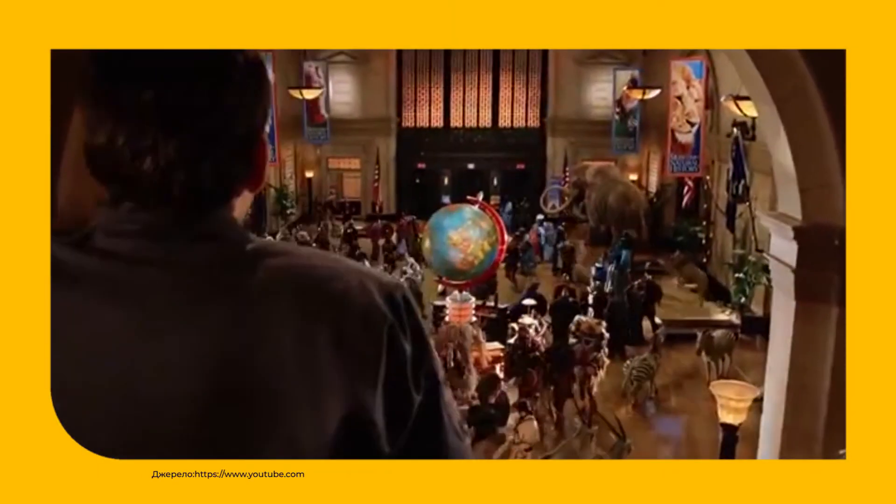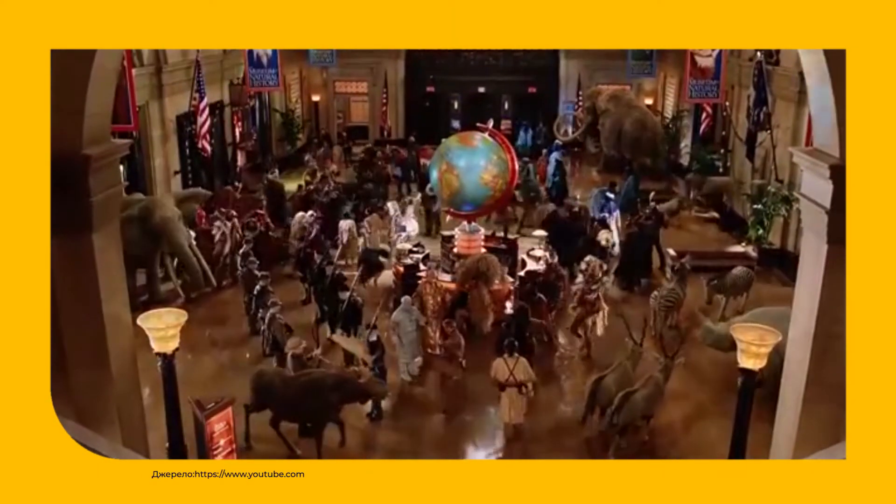What comes to your mind when you think about a regular museum? Maybe you are thinking about a scene from the film Night at the Museum when all of the exhibits come to life. You are not wrong — this museum is anything but boring.